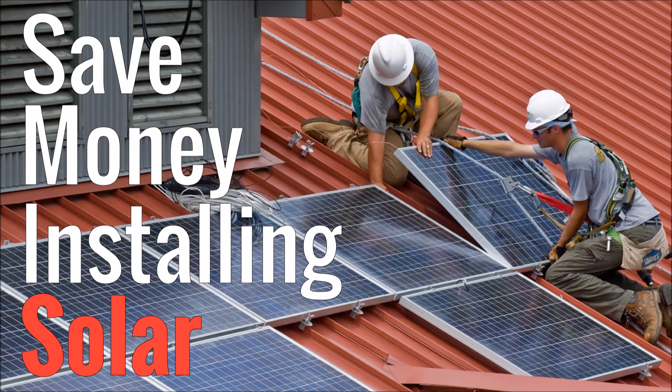What's up YouTube, this is LDS Reliance. Today I want to talk about how you can save money installing solar panels at your home.